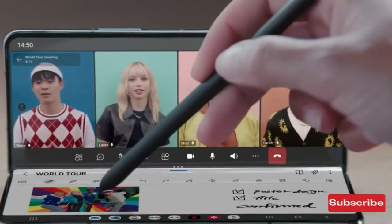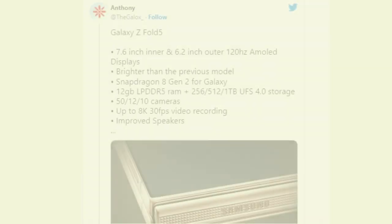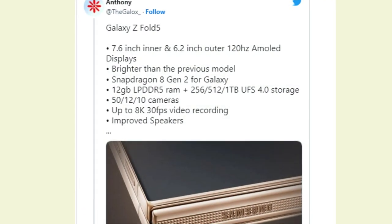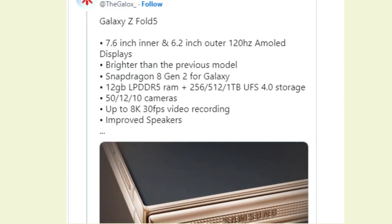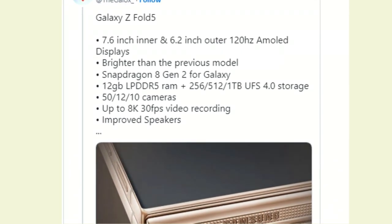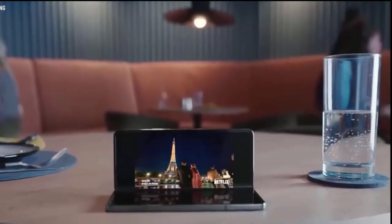The news arrives from tipster Thicalox underscore, who shared the latest information on Twitter. The leak shared that the Galaxy Z Fold 5 will sport a tall 7.6-inch AMOLED display for its primary display and a 6.2-inch AMOLED external screen as well. Both panels will feature a 120Hz refresh rate and will be brighter than the previous-gen model. Notably, the Galaxy Z Fold 5 will even house an under-display selfie camera.